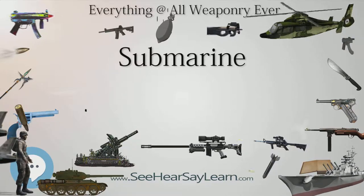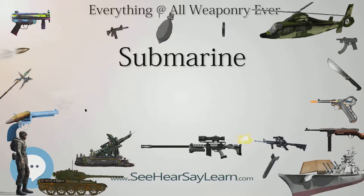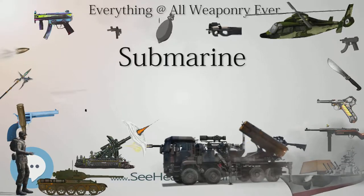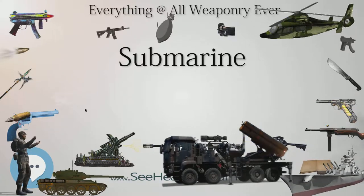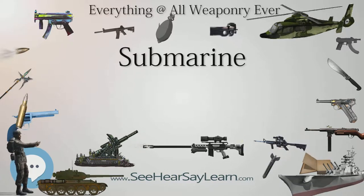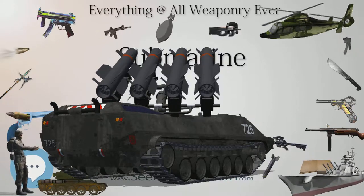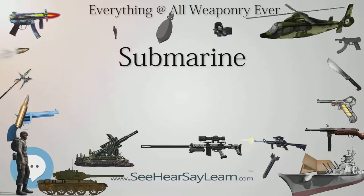In 1800, France built a human-powered submarine designed by American Robert Fulton, the Nautilus. The French eventually gave up on the experiment in 1804, as did the British when they later considered Fulton's submarine design. In 1864, late in the American Civil War, the Confederate Navy's H.L. Hunley became the first military submarine to sink an enemy vessel, the Union sloop-of-war USS Housatonic. The Hunley also sank afterward, possibly because it was too close to its own exploding torpedo. In 1866, the submarine Explorer was the first submarine to successfully dive, cruise underwater, and resurface under crew control. The design by German-American Julius H. Kroll incorporated elements still used in modern submarines.